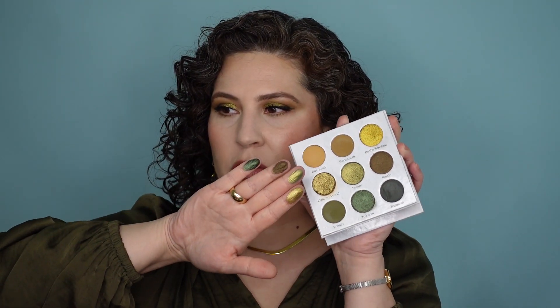Look how gorgeous they are, especially this one right here. The mattes are equally impressive and I feel like when you're looking at this, you can get such a gorgeous, beautiful eye look. And this is not the cool sorts of greens. These are a little bit warmer. There's more gold in them.